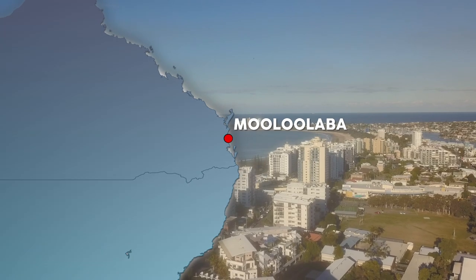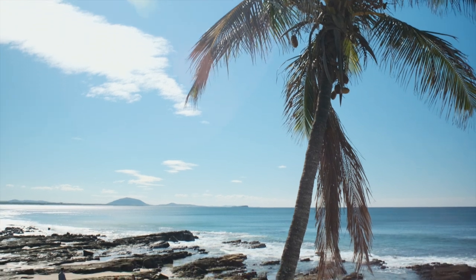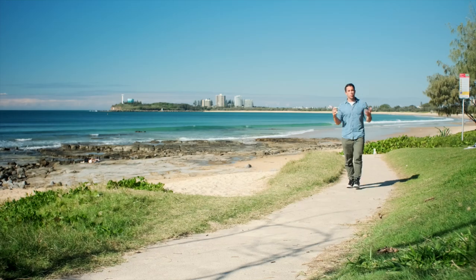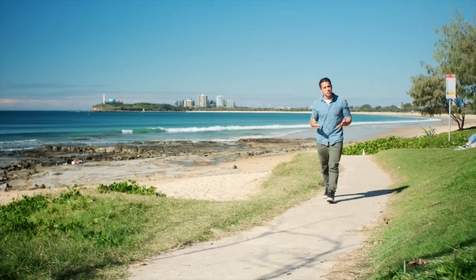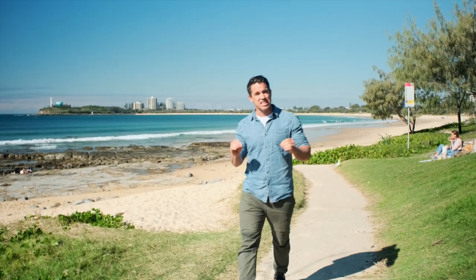Next up, we're on the Sunshine Coast and this place is definitely living up to its name. What a cracker. Who wouldn't want to wake up in a home that makes you feel like you're on holidays every day? Today I'm in the seaside suburb of Mooloolaba, catching up with a builder who's building homes that deliver just that.